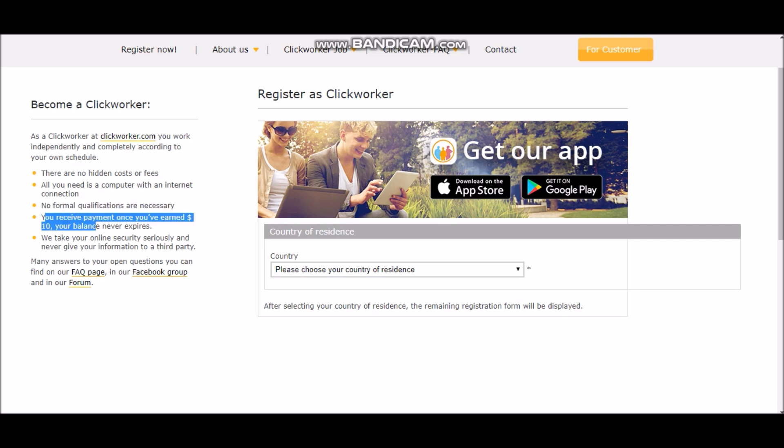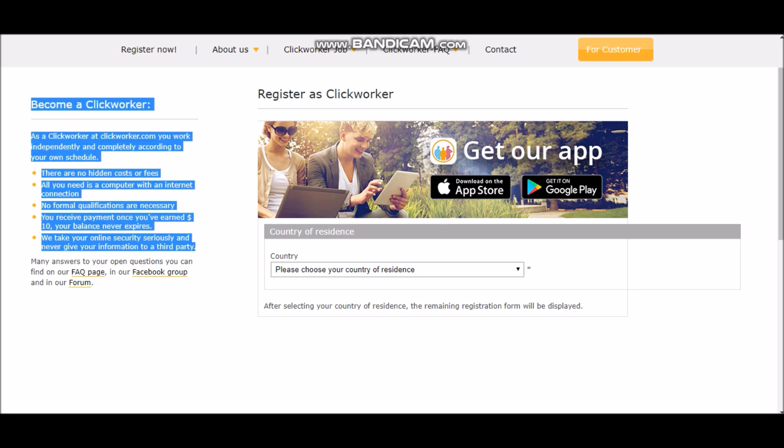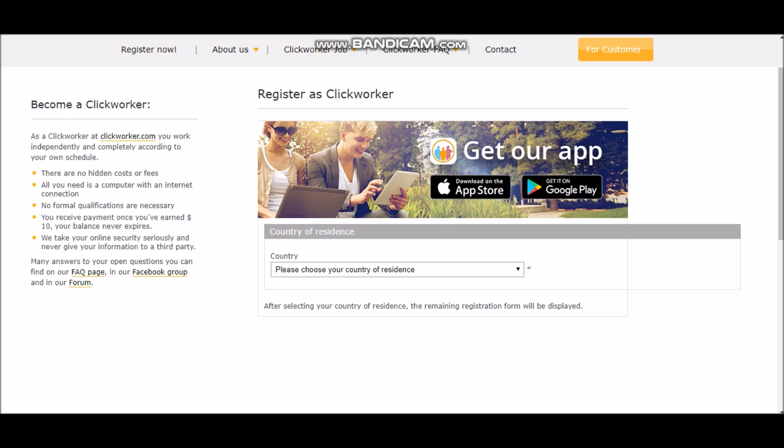You receive payment once you earn $10 and your balance never expires. So that's very cool — you can receive your payment after you earn $10 and then get your payment out. They take online security seriously and never give your information to a third party. So this is a very secure website. It has been around for a while, and they are open to questions literally 24 hours a day. There's a frequently asked questions page, their Facebook group and stuff like that, so you can ask them different questions about this website if you need extra information.